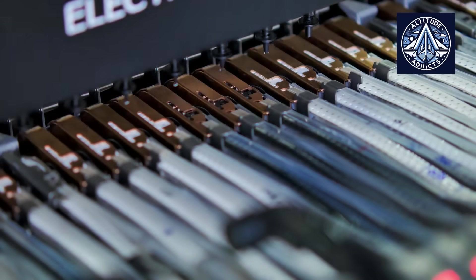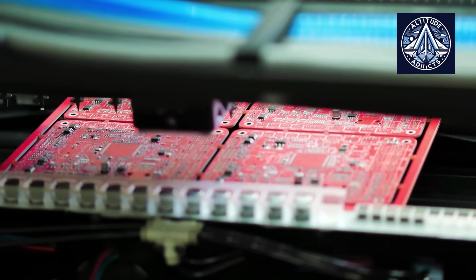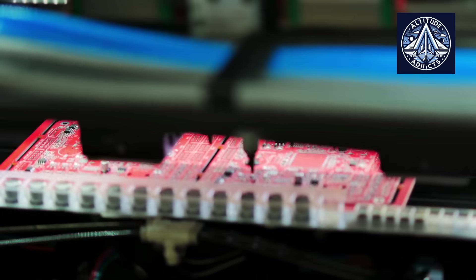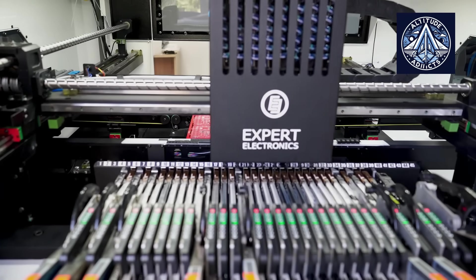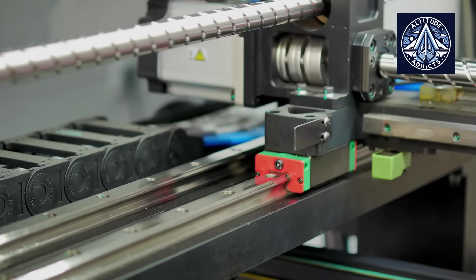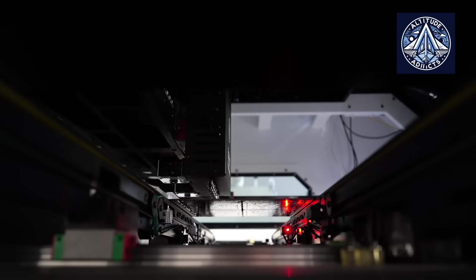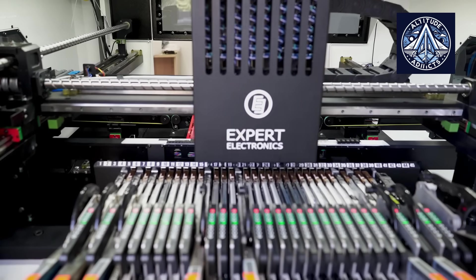There are few processes in the field of modern electronics that are as essential and as obscure from everyday attention as surface mount technology. A foundation of printed circuit boards is the basis of nearly every device we use today, including smartphones, laptops, televisions, and domestic appliances. These circuit boards store the numerous miniature components that enable our devices to operate.